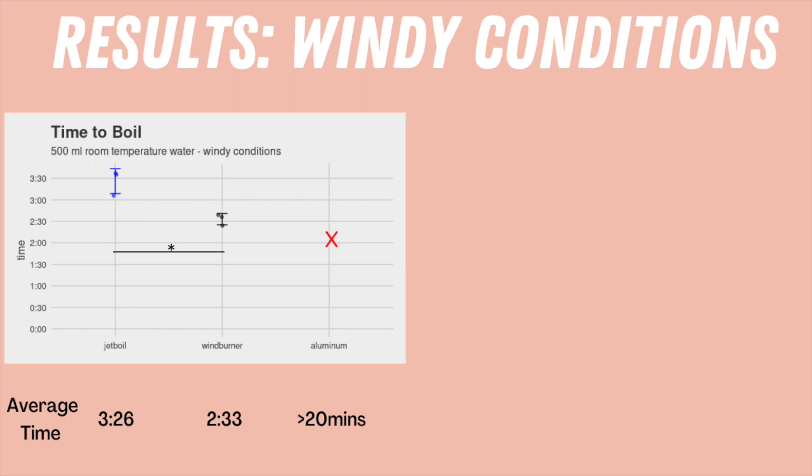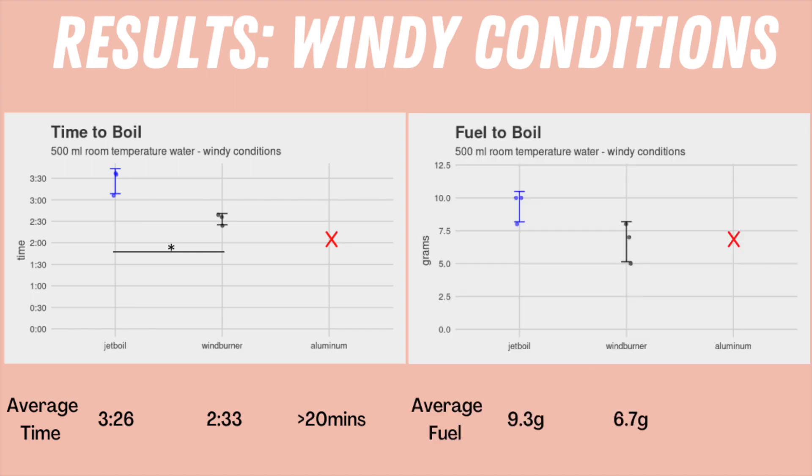The Jetboil, on the other hand, took twice as long to boil compared to ideal conditions. Looking at fuel required to boil the water, the Jetboil took on average 9.3 grams while the Wind Burner took 6.7 grams. However, while this difference came close, it did not reach statistical significance. So the Jetboil and Wind Burner are both faster in time to boil than the aluminum pot in ideal and windy conditions, but is it the pots themselves or the pot and stove systems that make the difference?